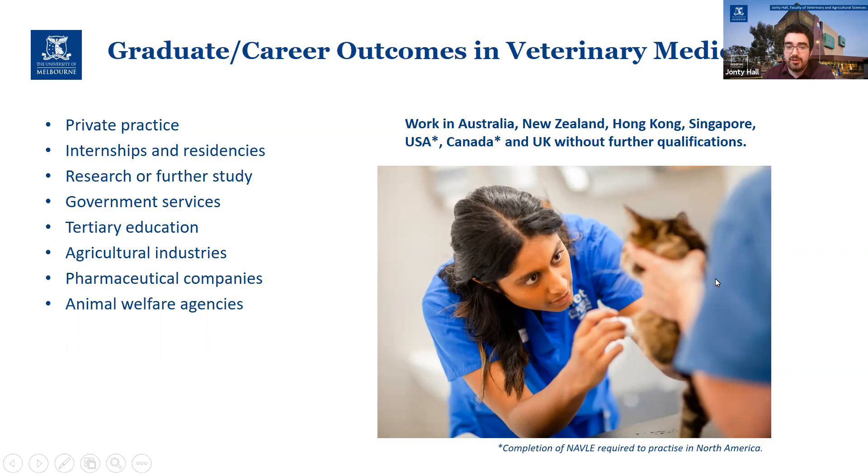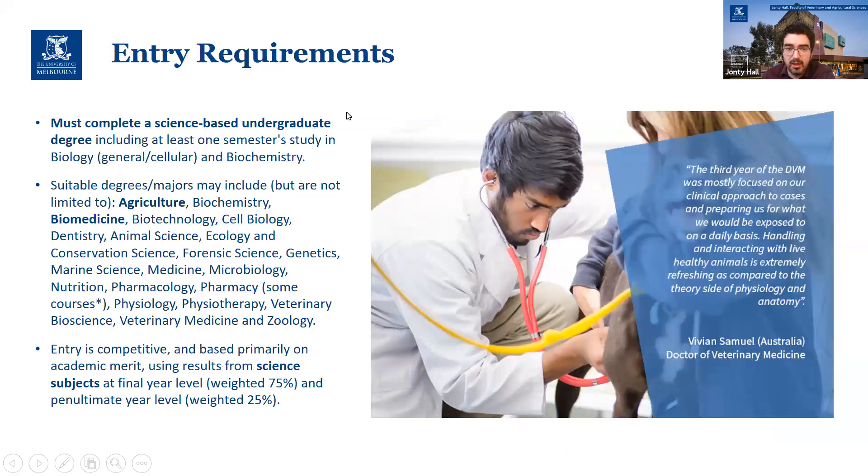As I mentioned, you've got options to work around the world with the Melbourne DVM. A science-based undergrad is needed. We offer a range of undergraduate degrees — I don't think there'll be many people wanting to do undergrad, but if you do, please feel free to get in touch with me or via Sarah.